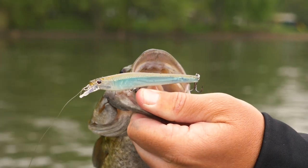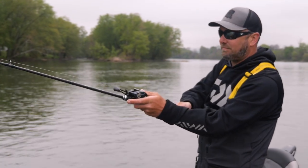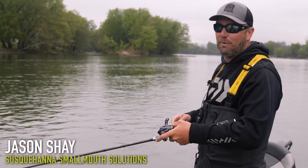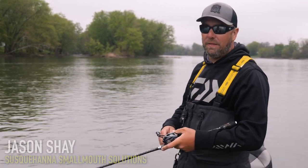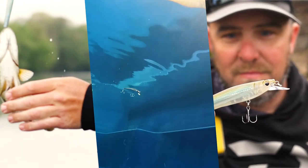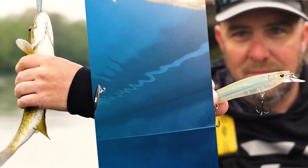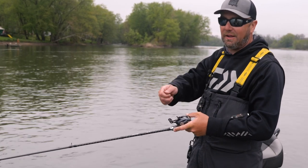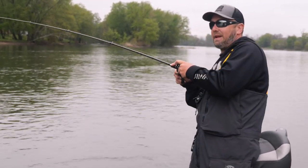Everything's healthy. Everything's being reborn. It looks like it's going to be a super summer. We've got lots of water and we'll see what else we can get. So we're here on the Susquehanna just above Duncannon, Pennsylvania. We're throwing the Nomad Design Shikari Minnow and in spring I like to let it pause a lot. The suspending jerkbait is key. What I like to do is make a long cast, give it two hard jerks to get it down.